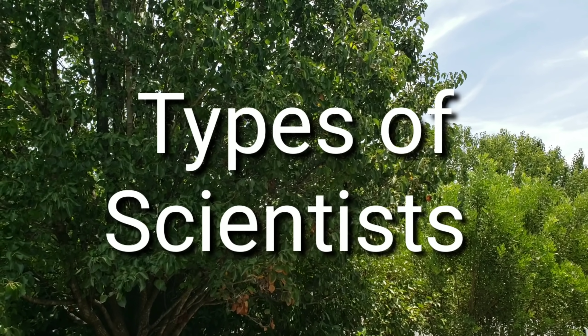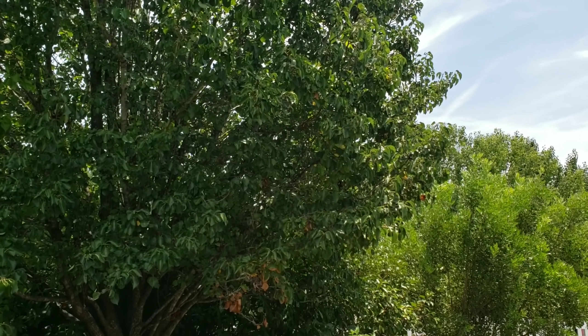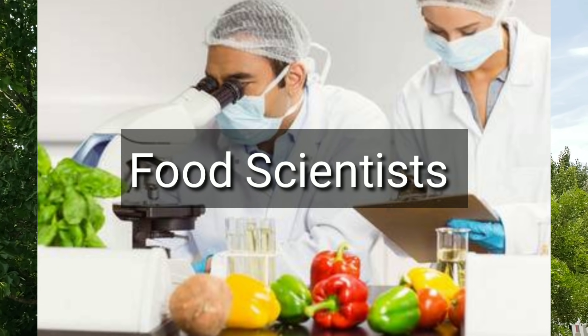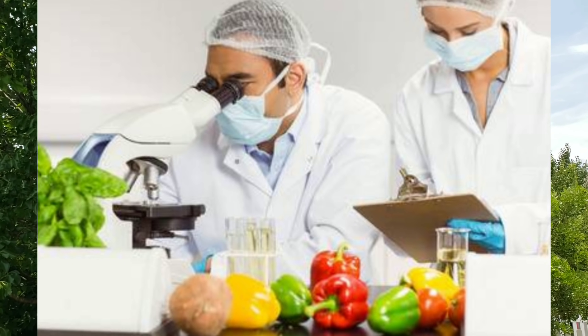But did you know there are many types of scientists? A food scientist works to analyze the nutrition in food for safety and the creation of new food products.